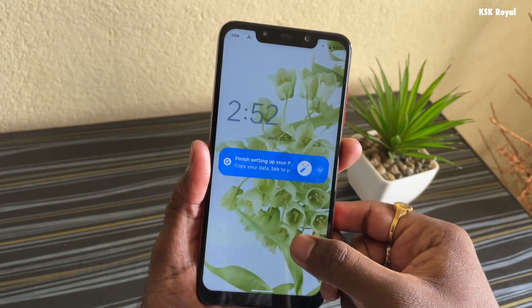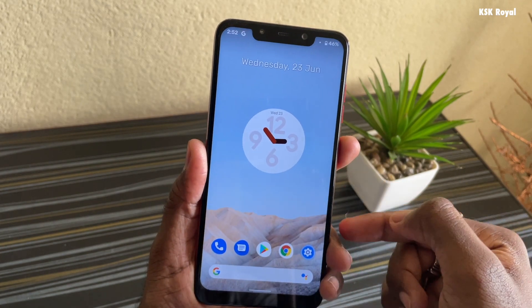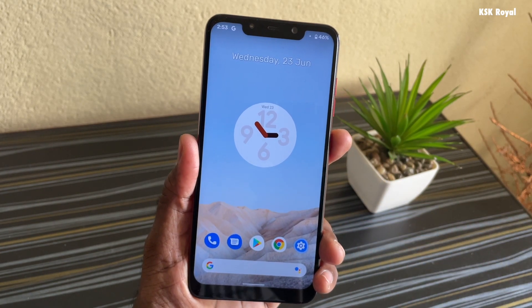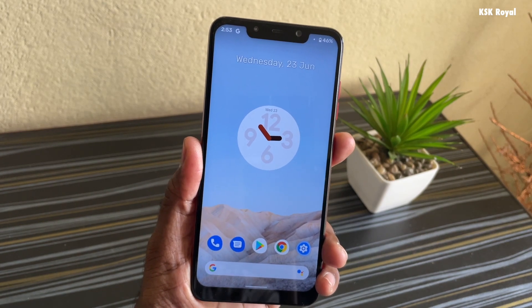You can find the clock on the top left and the all-new notifications are positioned to the center. Now just like Android 12, swiping up from the bottom reveals the all-new Pixel Launcher.